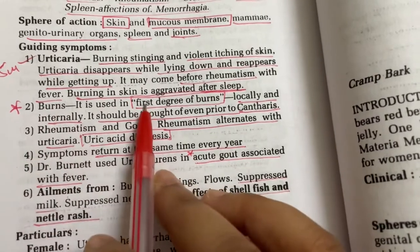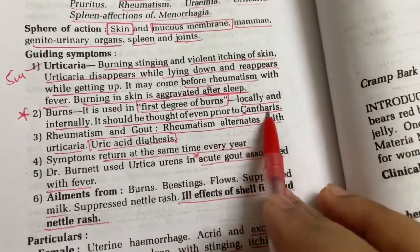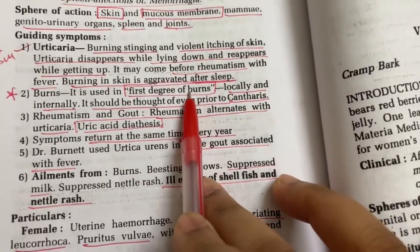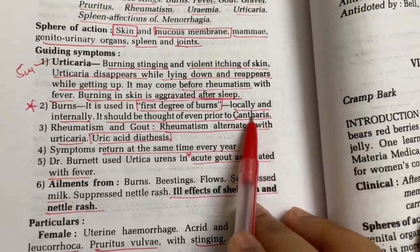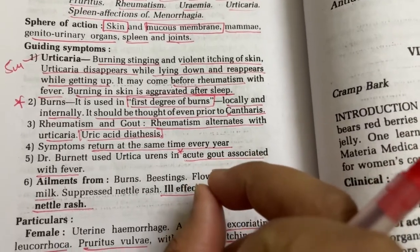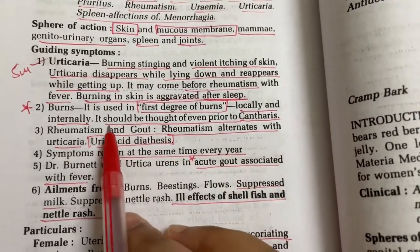Urtica Urens is given for burns — first degree burns. It is given both locally and internally. It should be thought of prior to Cantharis. Cantharis is given for first degree burns when blisters have formed. So before blisters form, we should give Urtica Urens first.